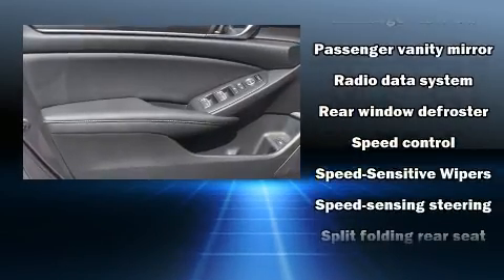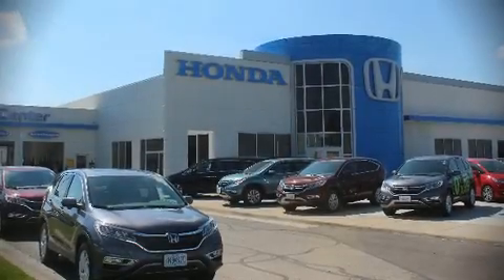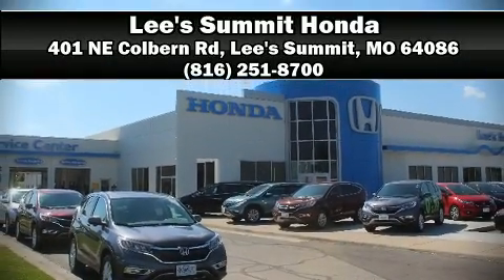This vehicle has achieved certified pre-owned status by passing Honda's comprehensive certification process. Please don't hesitate to give us a call.